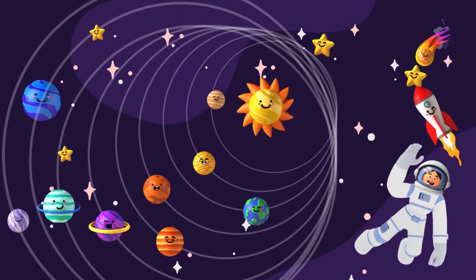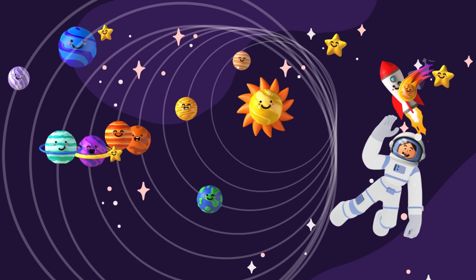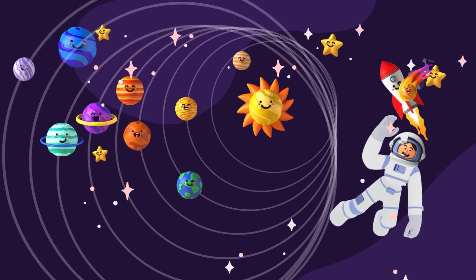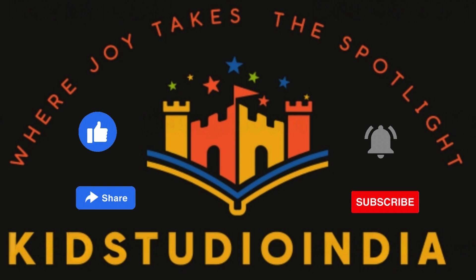I hope you enjoyed the video and that it helps you learn about the solar system. If you liked the video, please like, share, and subscribe to the channel. Your support really encourages us to make more videos like this. Thank you for watching KidStudio India!